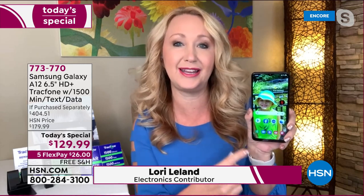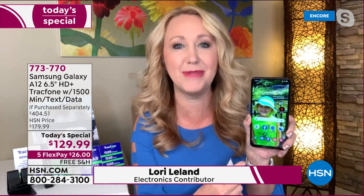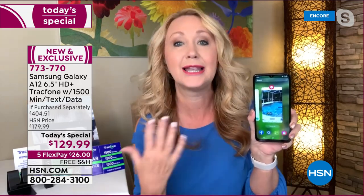This has the ability to show you 16 million colors — it's like carrying around a Samsung TV right in the palm of your hand. And it also has octa-core processing. It's more like a mini computer — lightning fast processing power means you'll be able to multitask.